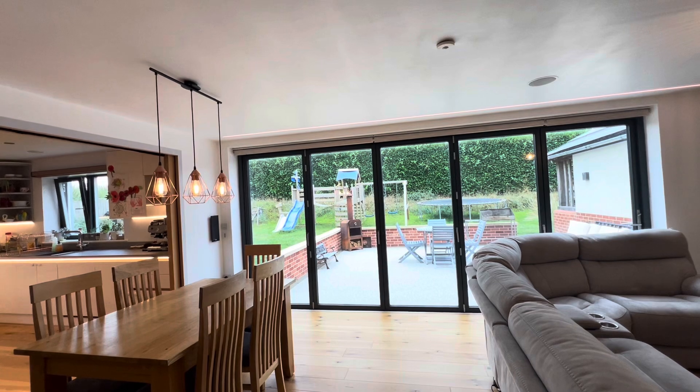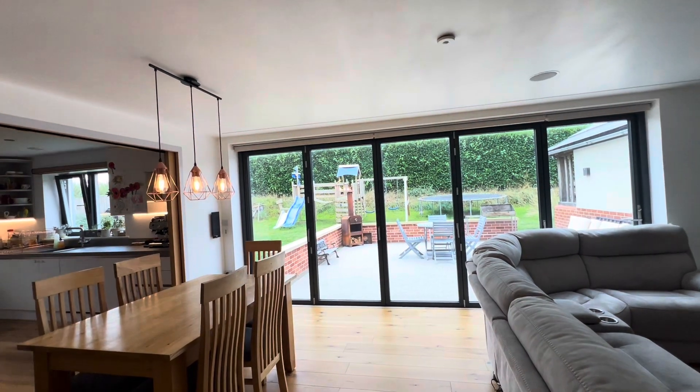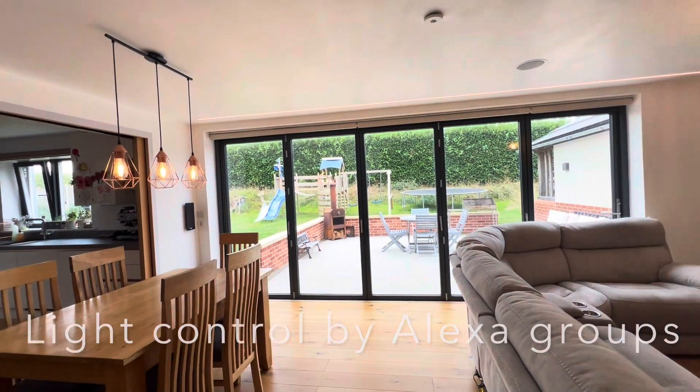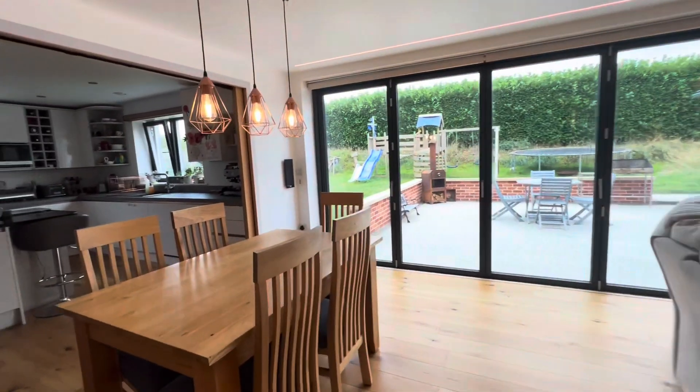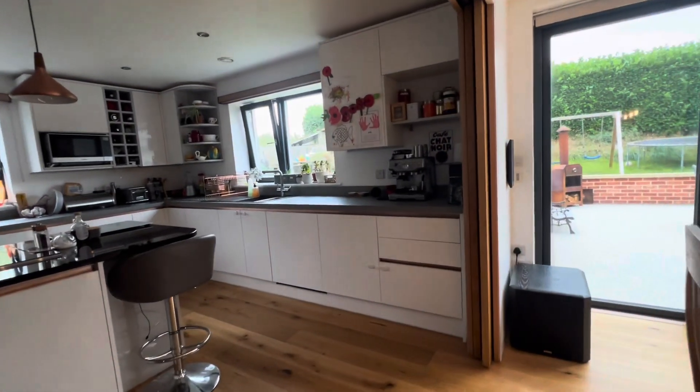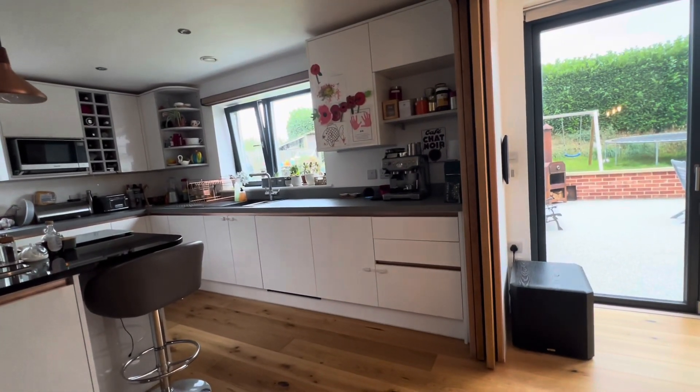Alexa, all lights off. Okay. Alexa, lights on. Okay. Alexa, lights on. Okay.